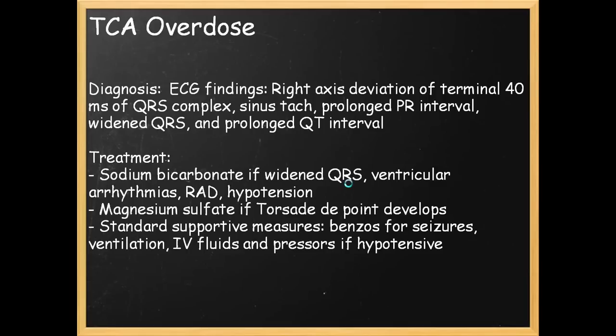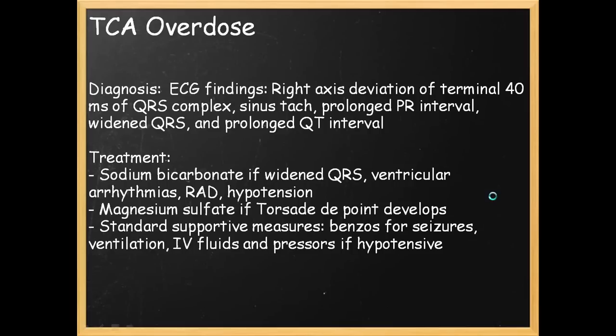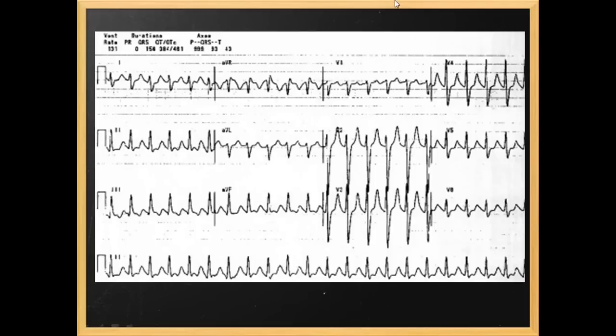Treatment: if you see a widened QRS, give sodium bicarb. Magnesium sulfate if you have torsades de pointes — but generally at this point the patient is pulseless, so you should also be doing CPR. Torsades de pointes shows an undulating, oscillating pattern of VFib. Standard supportive measures include benzodiazepines for seizures, ventilation, IV fluids, and pressors if the patient is hypotensive. This is the terminal ECG finding you'll see in a TCA overdose — you can find this on Wikipedia.